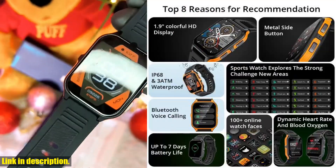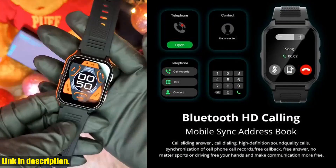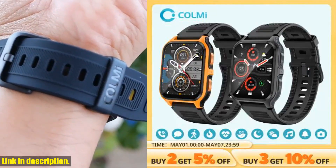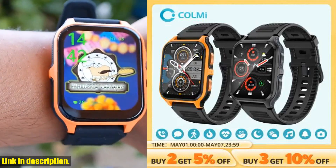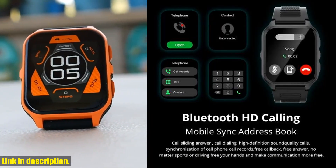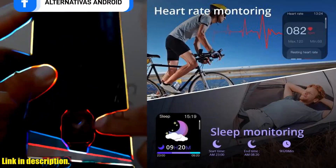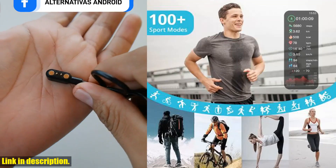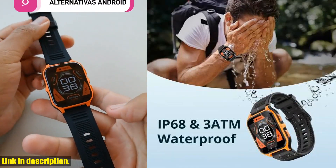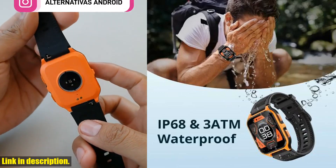But here's the best part. The COLMI P73 is in stock and available for fast shipping from the official COLMI store. Remember, it's important to buy from the official store to ensure that you're getting an authentic and quality-tested product. And with a one-year warranty, you can have peace of mind knowing that your investment is protected. So, if you're ready to take your outdoor adventures to the next level, click the link in the description to get your hands on the COLMI P73 smartwatch. Don't miss out on this opportunity to enhance your outdoor experience and stay connected on the go.